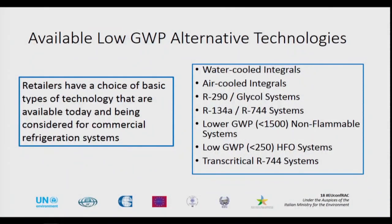The retailers have basically several choices of technology they could consider to change away from what they're doing today: water-cooled integrals, air-cooled integrals, propane glycol loops, R134A pump CO2 systems, the non-flammable lower GWP products such as R449A, low GWP systems with a refrigerant less than 250, and transcritical CO2 systems. These are all available today to the retailers to look at.